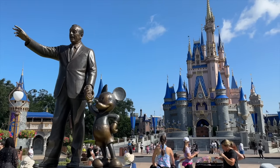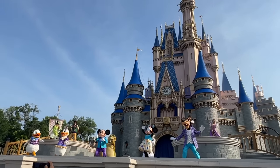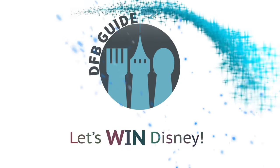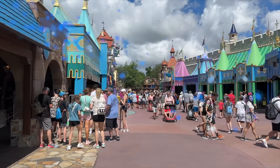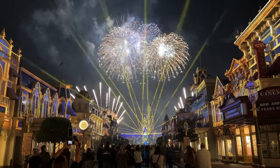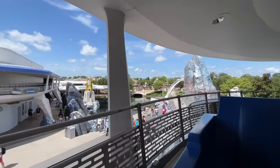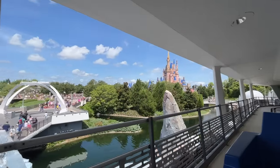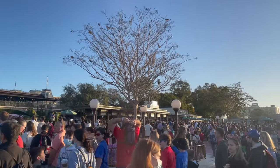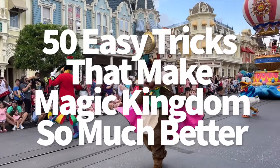Do you want your Magic Kingdom trip to be okay, or do you want to make it the very best? If you answered the best, which I'm assuming you did, then you've clicked on the right video. Hey everybody, it's AJ for Disney Food Blog. Magic Kingdom is the most popular theme park in Disney World, and for good reason. Not only is it the OG of the four, but it's got lots of different rides, shows, and restaurants for you to fall head over heels for — or you can develop an unhealthy obsession with the People Mover.